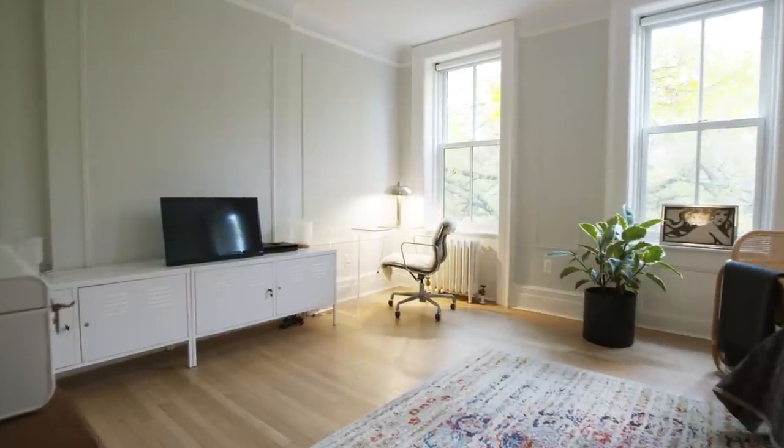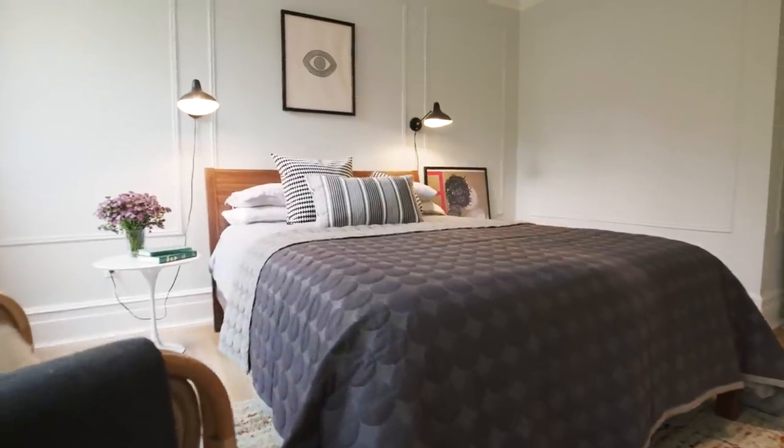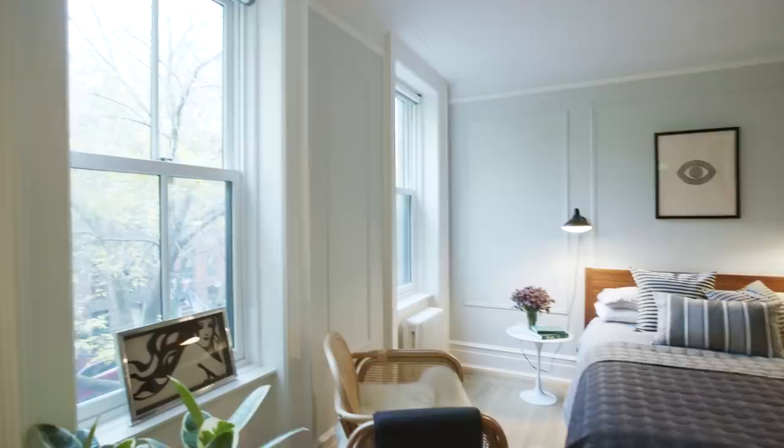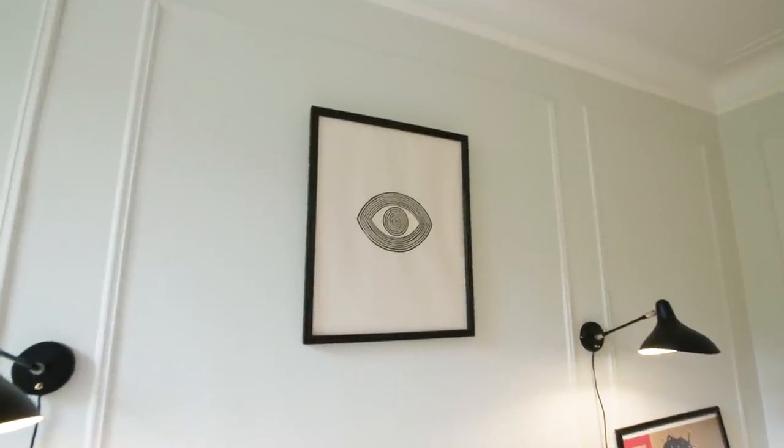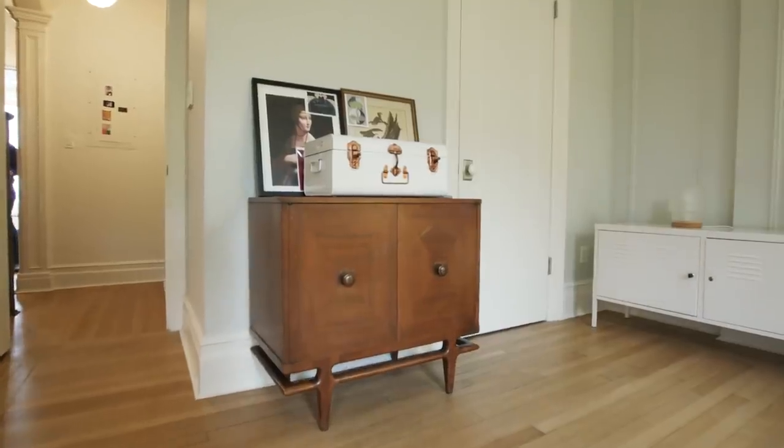This is the master bedroom. What's really different is that we've actually changed these windows so they're extra quiet, and they block out a lot of the street noise, so you get that quiet peacefulness that everybody wants in their master bedroom.